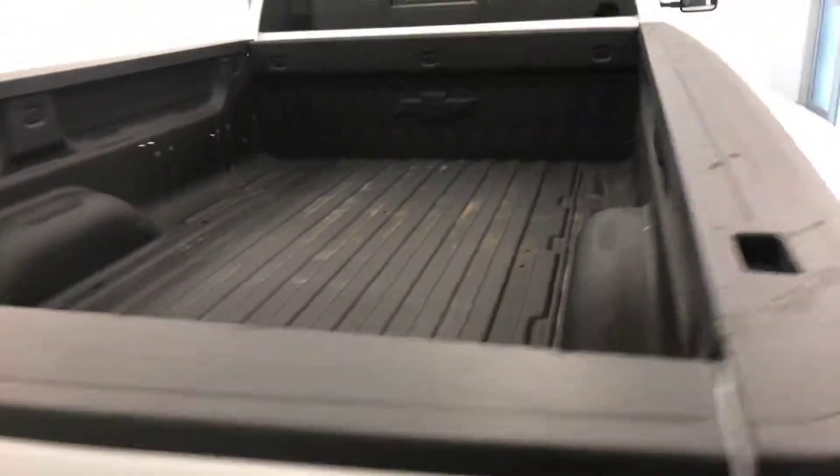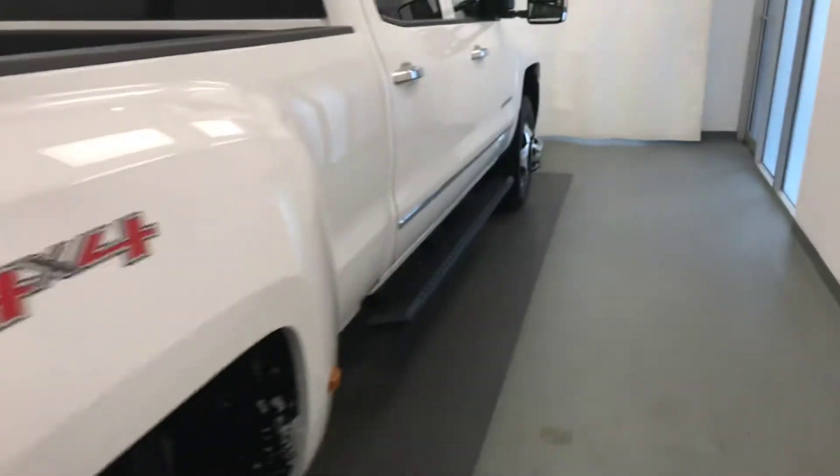18-inch chrome rims. Backup camera. Box lined. Our exterior color today is white.